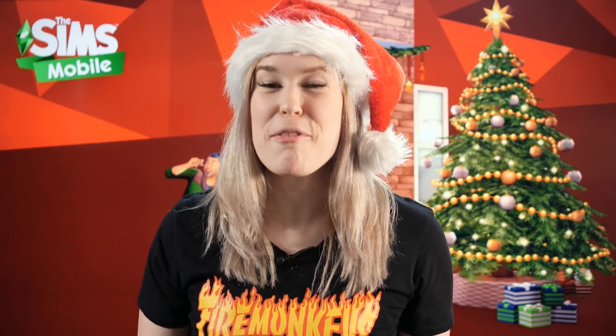Hey everyone, SimGuru Megs here from Fire Monkey Studios in Australia. I'm super pumped to be back for another Maxis Monthly to talk all things Sims for mobile. As you can see I'm in the holiday spirit, so let's jump right in for a quick update on The Sims Mobile and The Sims FreePlay to see what they're up to for the December updates.